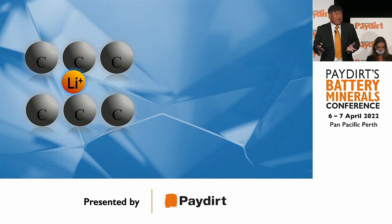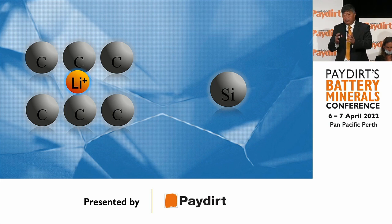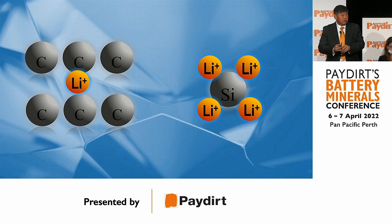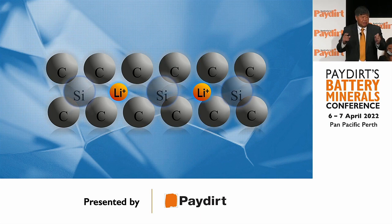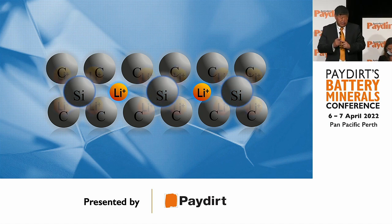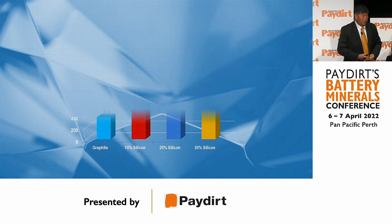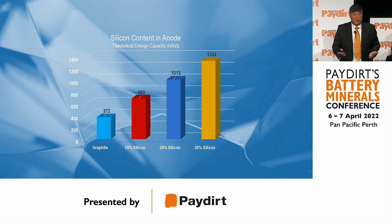To illustrate the potential of silicon: it takes six carbon atoms to hold one lithium ion, but it only takes one silicon atom to hold four lithium ions. If you put some silicon into the anode of a battery, you can see the potential for how much lithium that battery can hold.